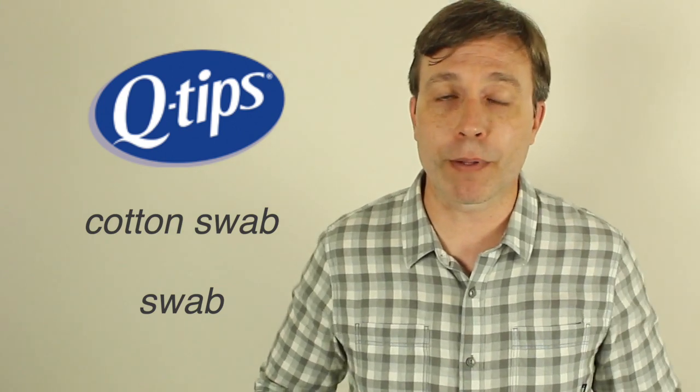Next is Q-tip, a product from Unilever that came out in 1926. It became so popular that instead of saying cotton swab, people just say Q-tip. People still do say cotton swab or just swab, but in places like the United States it's pretty common to ask for a Q-tip. I would say things like: we need to get some Q-tips, we're out of Q-tips, I'm going to the store to buy some Q-tips.